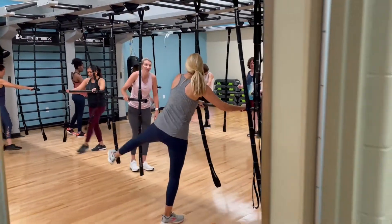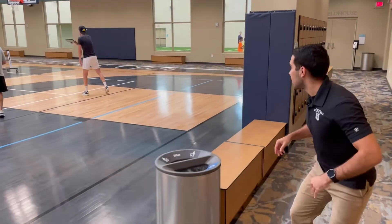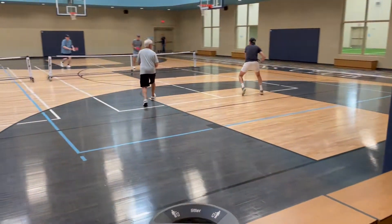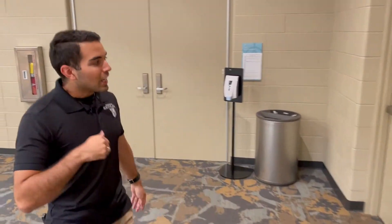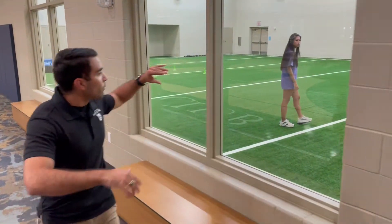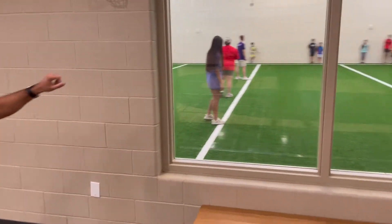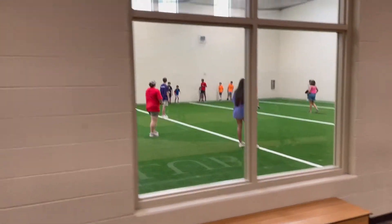There's a live group exercise class going on — and look at that, what an ace! Nice serve. Next up is the field house. If the weather is ever too hot, too cold, muggy, or humid — whatever it may be — and you want your own soccer practice or football practice in the AC, this is the place.